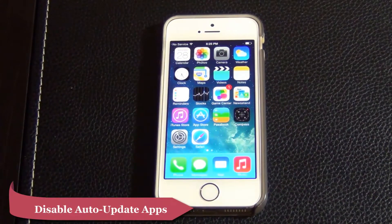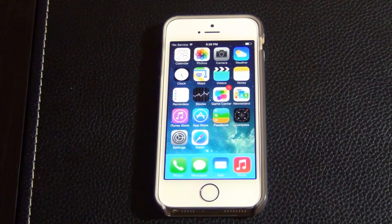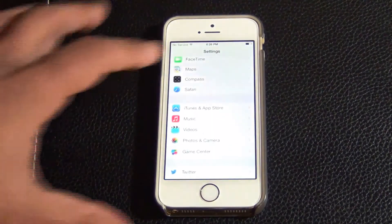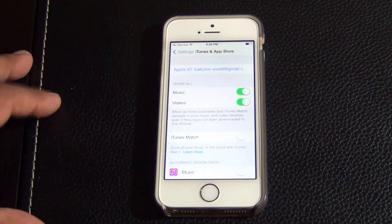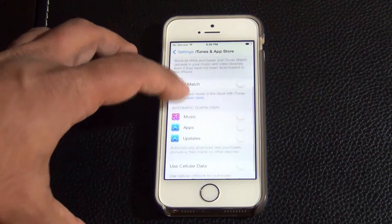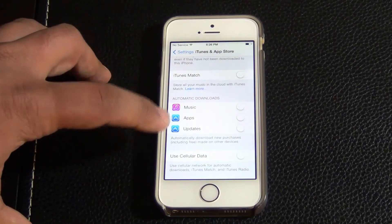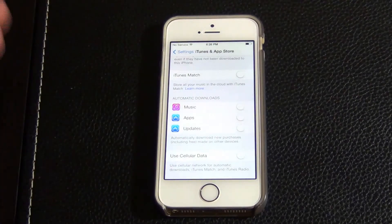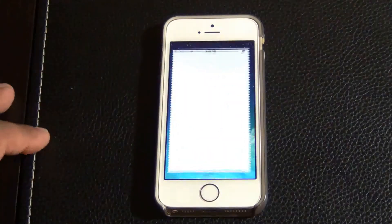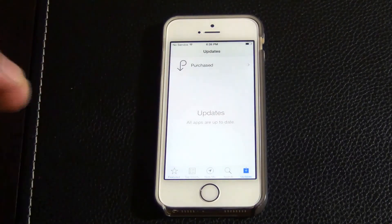iOS 7 has the ability to auto-update your apps in the background. This will consume data and battery power, so turn it off to preserve power. Go to Settings, scroll all the way down and find iTunes and App Store. When you go inside, scroll down and make sure auto-update apps is disabled — if this is enabled, it is going to drain battery continuously. If you have it off, you can do it manually by going to the App Store, then Updates, and updating there.